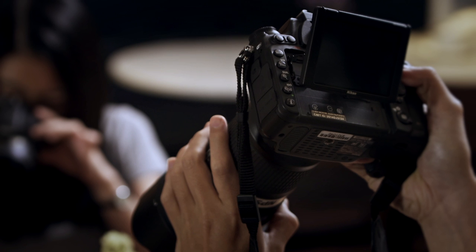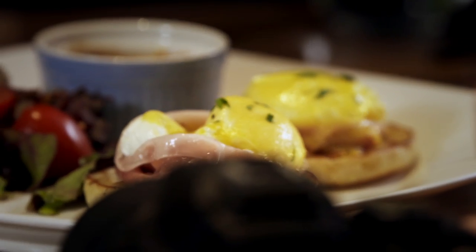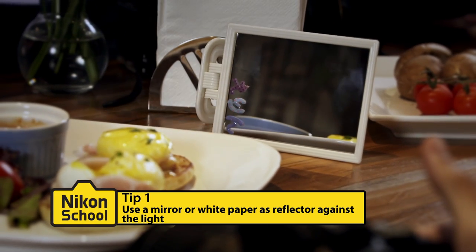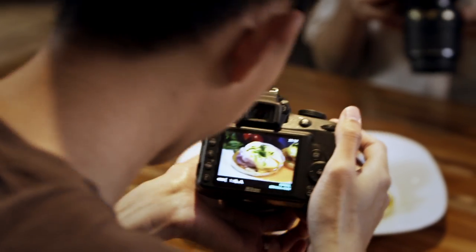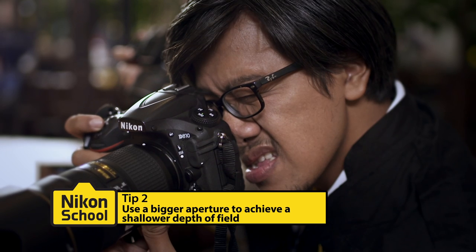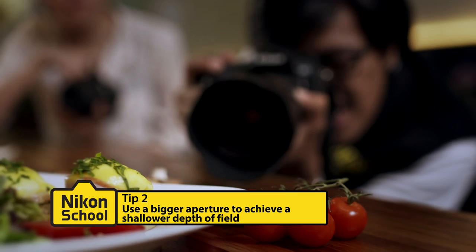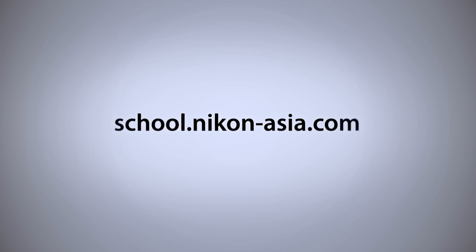Here are some tips for a few drooling moments, courtesy of Nikon School. Food photography requires a lot of light coming from a single direction, mainly from the back or the side. So if you have a mirror or a white sheet of paper, use it as a reflector against light. In food photography, you want a shallow depth of view, and you achieve that by choosing a small f-stop number or a big aperture, so as to give the impression that the food is so mouth-watering close to you. To find out more, log on to school.nikon-asia.com and join us for this fun-filled voyage of discovery.